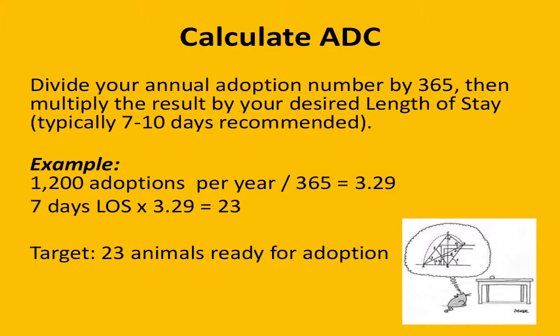This is a straightforward calculation you can do at your organization. You look at your annual number of adoptions — or your goal number — and divide by 365. In our example, 1,200 adoptions a year divided by 365 suggests about three adoptions a day on average. You also want to think about your length of stay: the number of days an animal remains in your care. The most helpful figure is the number of days actually available for adoption. Typically you'll strive for seven to ten days. So in our example, choosing seven days tells us that 23 animals is the largest number we should have available at one time in order to make our goal.